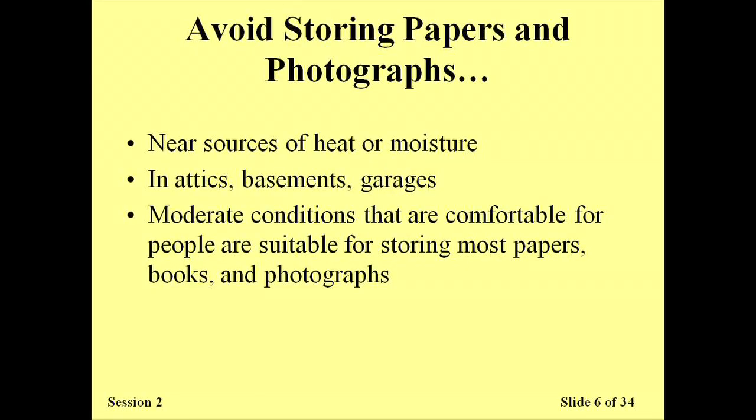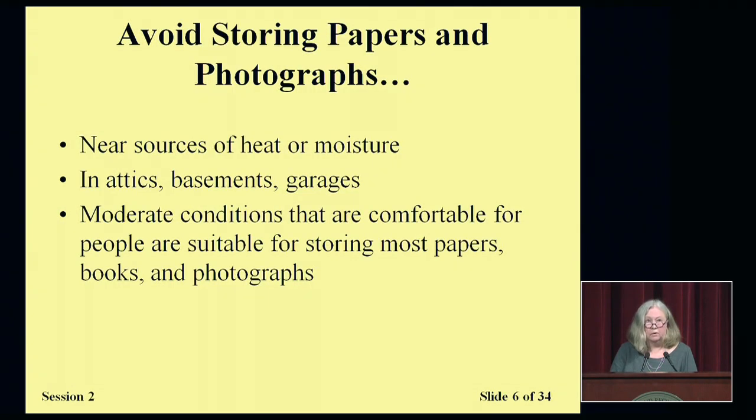To recap what I've been discussing about environment: you want to avoid storing papers and photographs near sources of heat or moisture, including radiators, heat vents, or even pipes that might have a slow drip over time that you wouldn't notice. Also avoid storing things you care about in attics, basements, or garages. Space is tight for all of us, but these environments can get really hot in the summertime — hot and dry, which will cause materials to dry out and become brittle — or they might be susceptible to high levels of moisture, such as if a basement leaks.